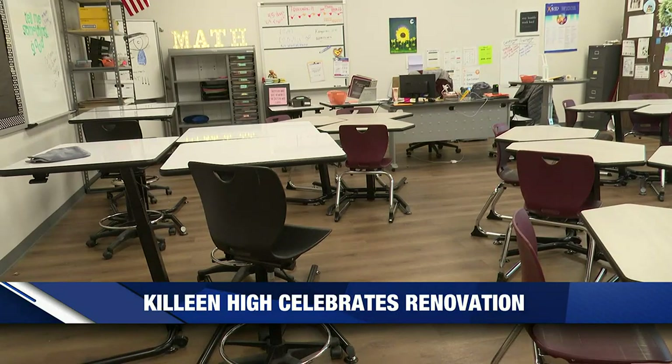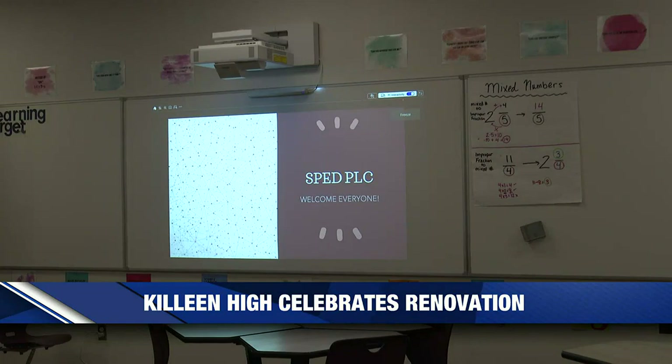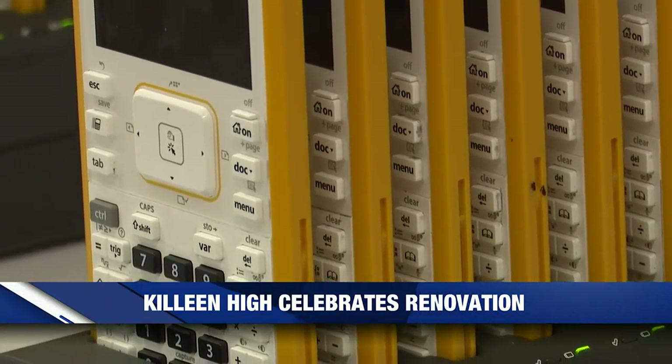Several education leaders took to the podium, all to express their gratitude to those who made this groundbreaking project possible for them and their students.